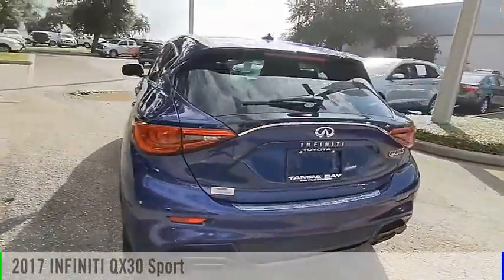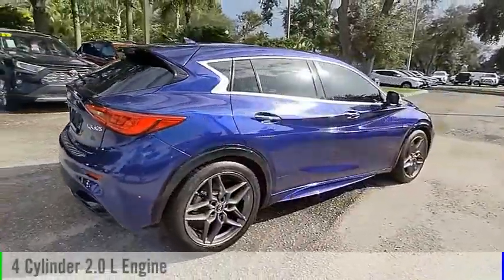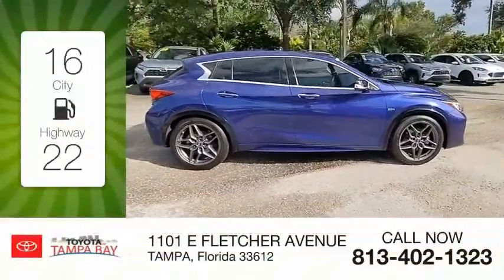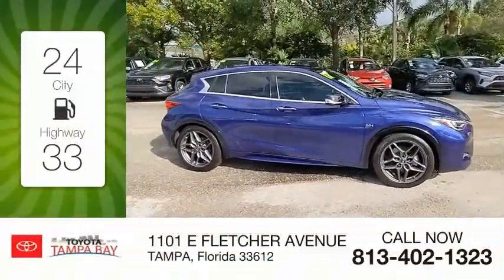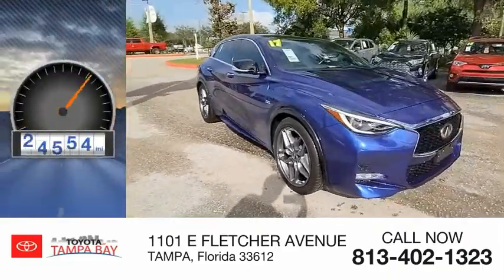This vehicle is powered by a front-wheel drive, 4-cylinder, 2.0-liter engine and comes with an automatic transmission. Great fuel efficiency saves you money by requiring fewer trips to the gas station. This vehicle has less than 30,000 miles.